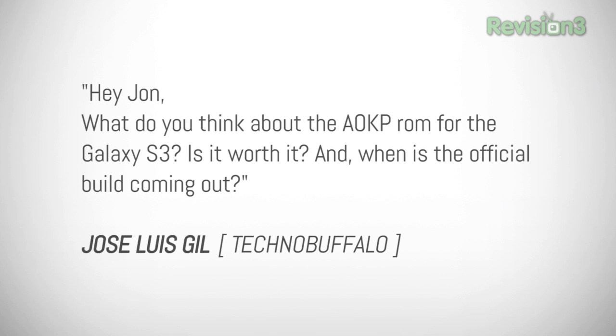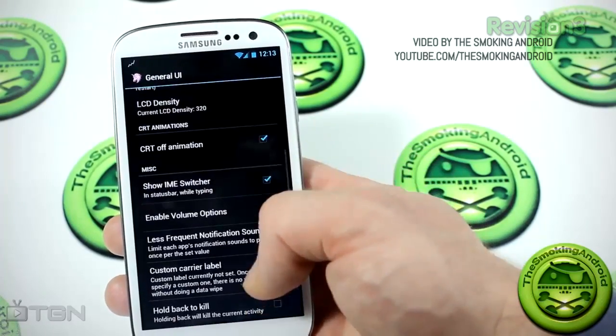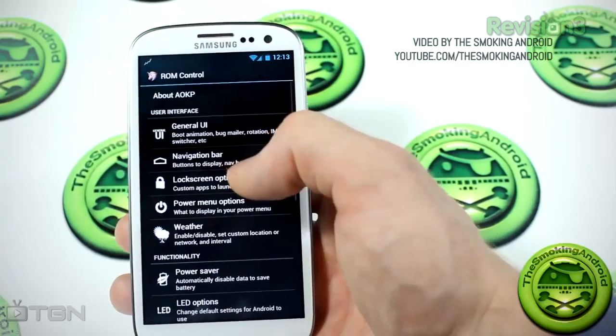Jose Luis Gill asked: hey John, what do you think about the AOKP ROM for the Galaxy S3? Is it worth it, and when will the official build be coming out? So the AOKP ROM is actually what I was using on the Galaxy S3. I'm not a big fan of TouchWiz — I wanted that native Android experience that I loved on the Galaxy Nexus, but on a bigger screen and with more power in the Galaxy S3. And it worked awesomely. I was upgrading to nightly builds and it worked really well. However, I ran into issues with AOKP — it's not yet officially been released, it's still in beta.